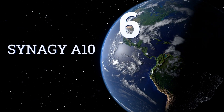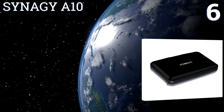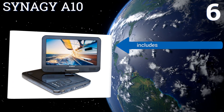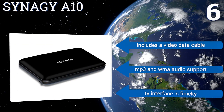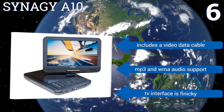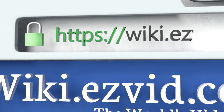Coming in at number six, the sleek Synagy A10 has a 1024 by 600 native resolution, creating a highly detailed image with a battery that lasts almost three hours. It even comes with a fully functioning remote and a tilting lay-flat screen for better storage. It includes a video data cable and supports MP3 and WMA audio, however the TV interface is finicky.